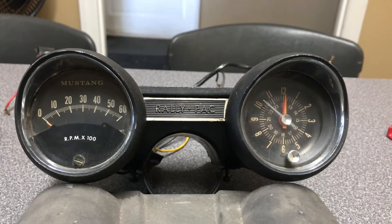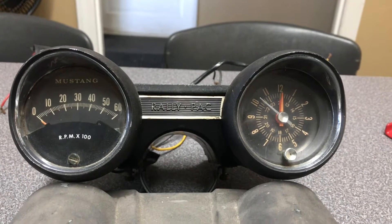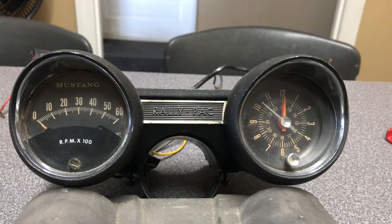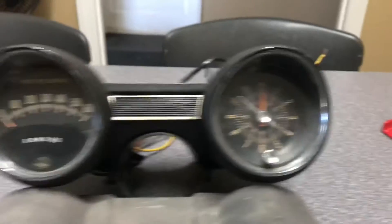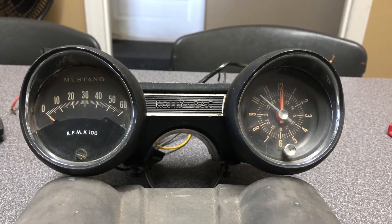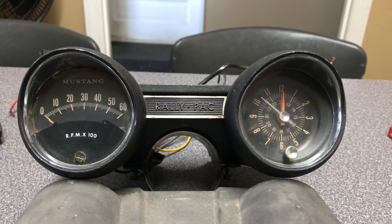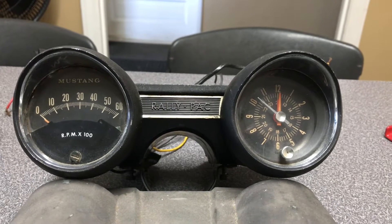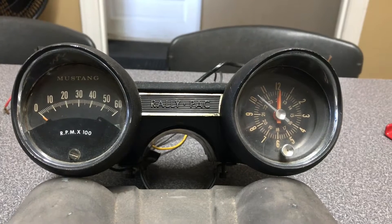I found this Ford Rally Pack on Facebook Marketplace, and I was excited to go pick it up. It's a 6,000 RPM Ford Rally Pack combination tachometer and clock. Now, some of them were installed in the factory, but a lot of them were dealer-installed options. And fairly rare piece. This 6,000 RPM tach here was used on the low-performance models.